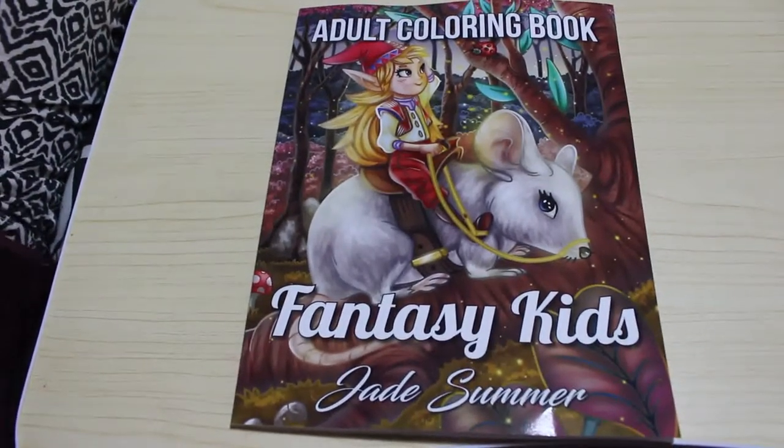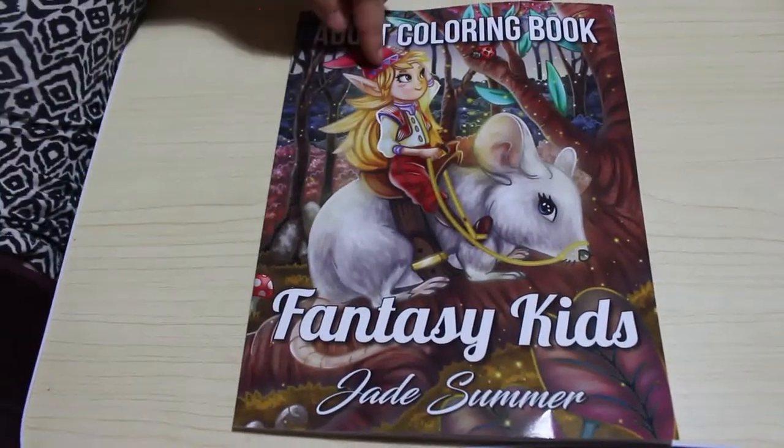Hi everyone, it's Andrea. Welcome back to Andrea's Attic. Today we're going to do a flip through of Jade Summer's Fantasy Kids colouring book.